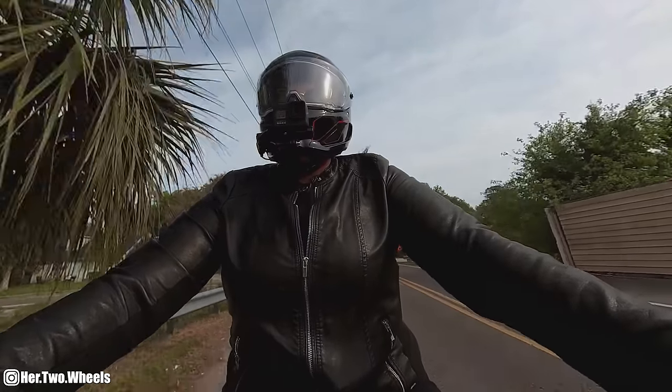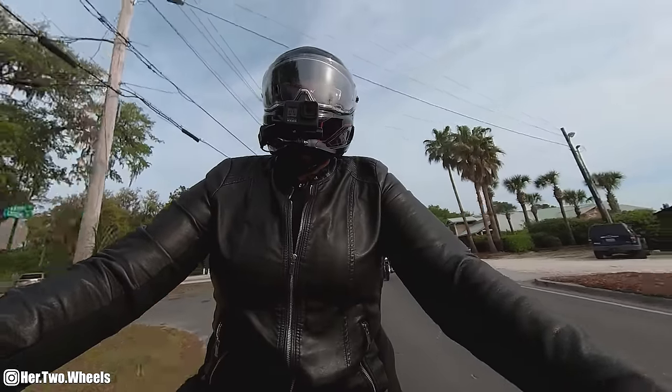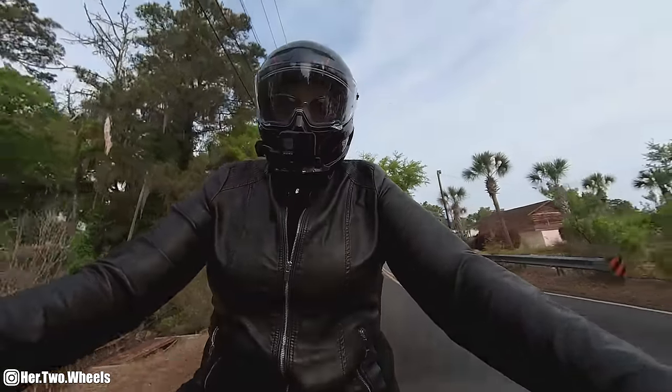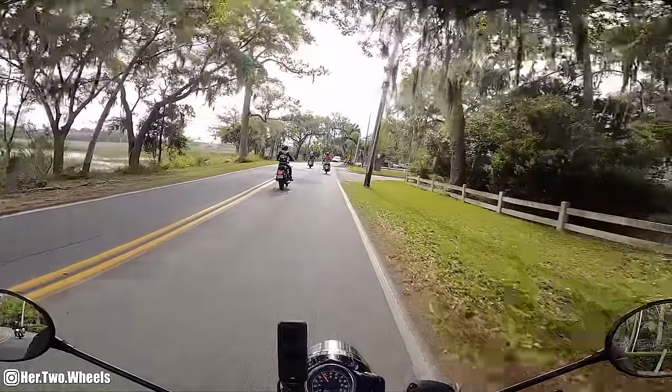I need a bigger garage - I want one of everything. I want that BMW bagger, I want to keep my Dyna, I want a Himalayan, a Classic 350, and an Indian FTR. I just want it all.